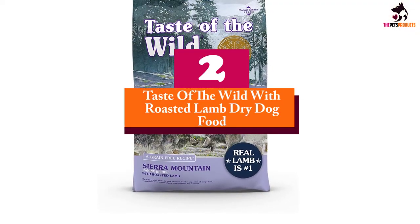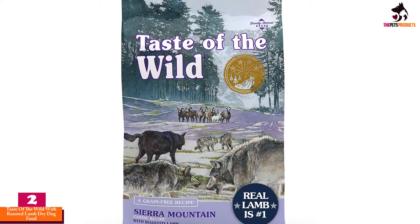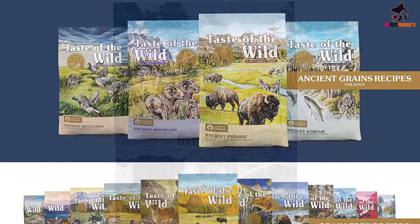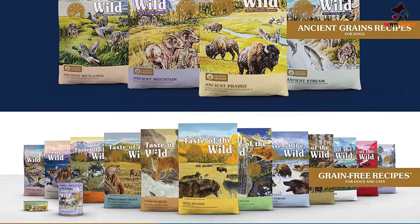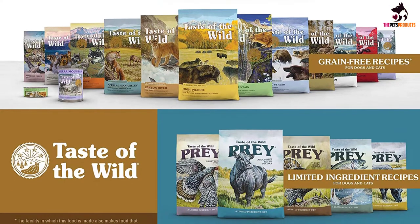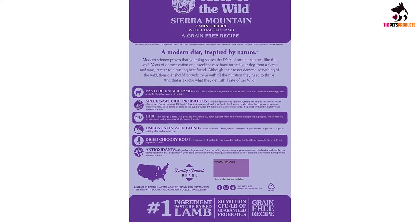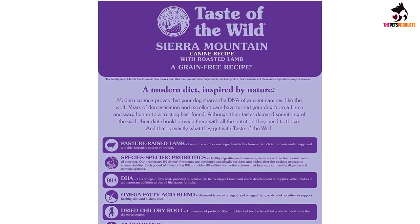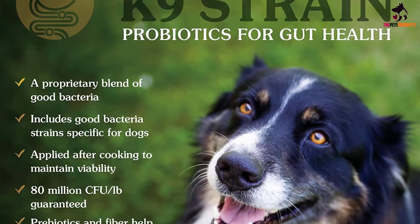At number 2, we have the Taste of the Wild with roasted lamb dry dog food. With beef as the first ingredient, you can be sure that Taste of the Wild has prioritized flavor and protein over everything else. Just as it should be for any dog, protein is put to the forefront of Taste of the Wild's grain-free recipes. This Southwest Canyon recipe is made to suit dogs at all life stages, with a delicious combination of flavors including beef, wild boar, lamb, and shell-free eggs. Many typical dry dog food brands have a bad habit of using fillers, complex carbohydrates, and animal by-products to pad out their recipes, but Taste of the Wild only uses the best high-quality ingredients.